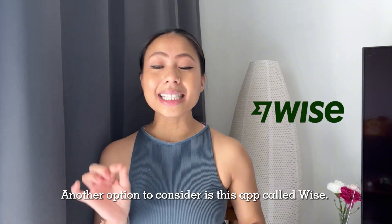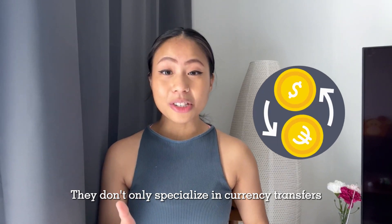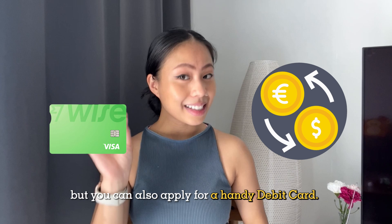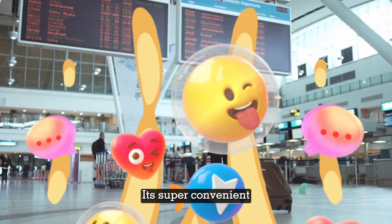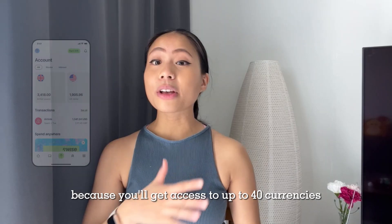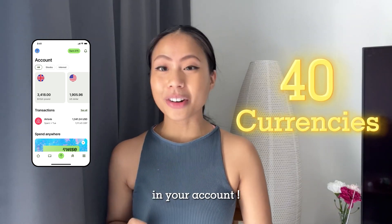Another option to consider is the app called Wise. They don't only specialize in currency transfers — you can also apply for a handy debit card. It's super convenient for frequent travelers because you'll get access to up to 40 currencies in your account.